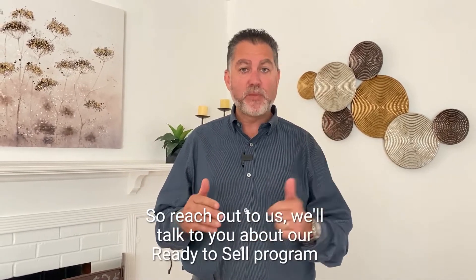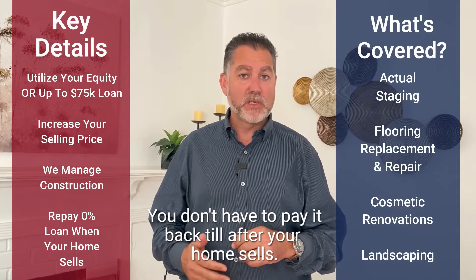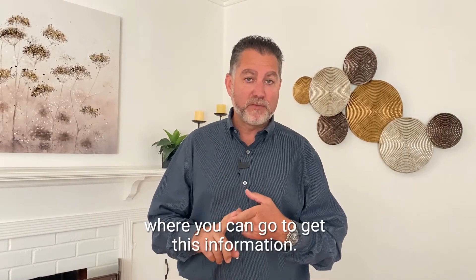So reach out to us. We'll talk to you about our ready-to-sell program. We have financing available at no interest — you don't have to pay it back until after your home sells. I can break all of these down for you. We've got some valuable links right here that I'll show you where you can go to get this information.